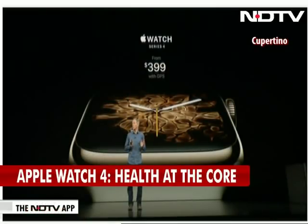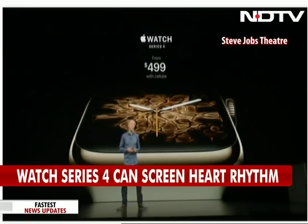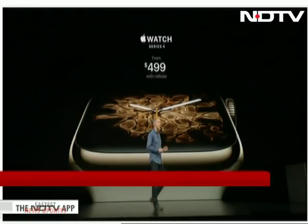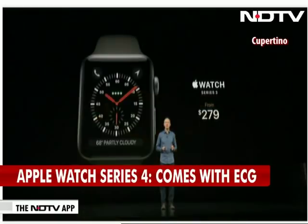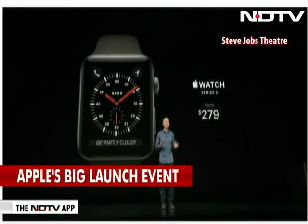Apple Watch Series 4 with GPS starts at $399. Series 4 with cellular starts at $499. And we're keeping Series 3 in the line at more affordable prices starting at just $279.